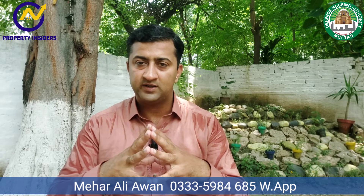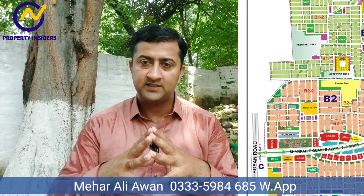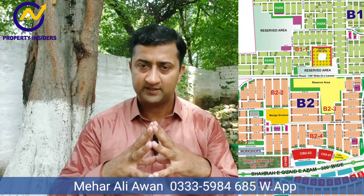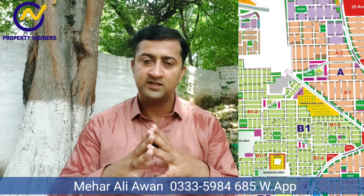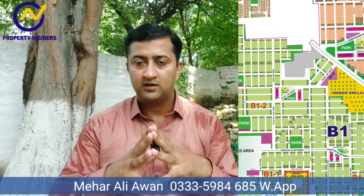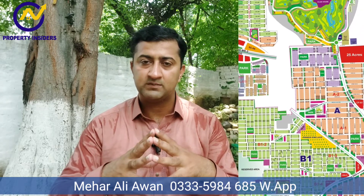Basically, the B1 sector is close to Boston Road. The benefit of this sector is that people are close to the main city. The second advantage is that these sectors are close to Rumenza. The class community is close to B1. The second advantage is that the price of this sector is very low.